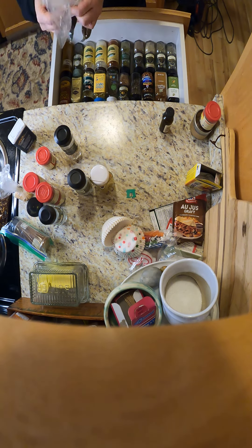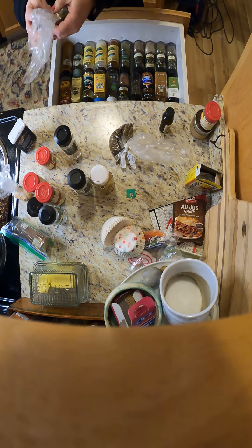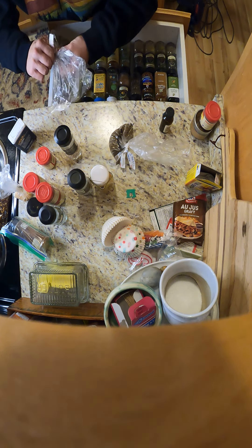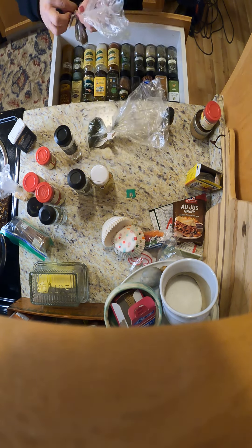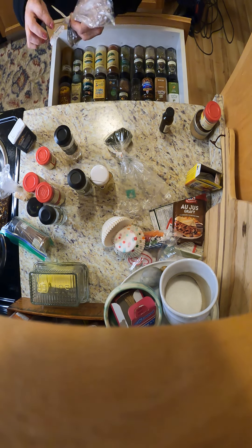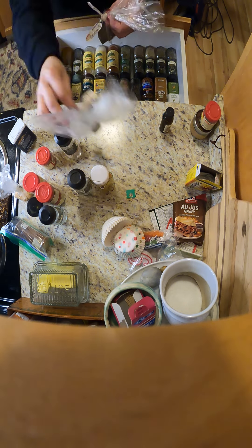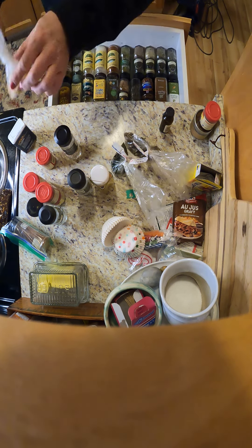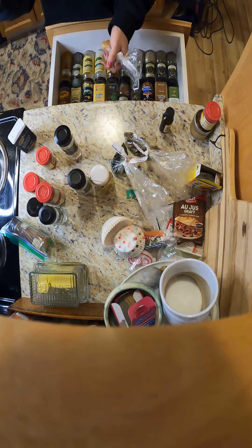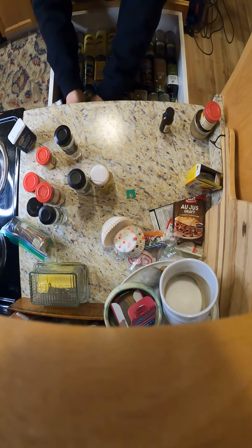I have all these extras — dillweed, celery seed. Make sure you label your spices if you buy in bulk, because you never know. I got celery seed extra and a little dillweed — I wrote 'dillweed' on there. Chunks of onion and more onion. I seriously suggest buying spices in the bulk section of the Mexican food aisle where they have the spices. Perfect!